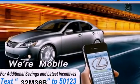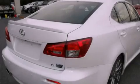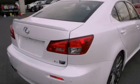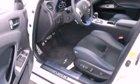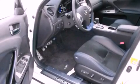Features include a power moonroof, heated front seats, high-intensity discharge headlights, a CD player, a leather-wrapped steering wheel, a passenger side vanity mirror, a security system, a traction control system, and steering wheel memory settings.